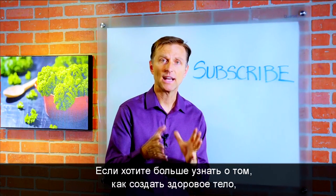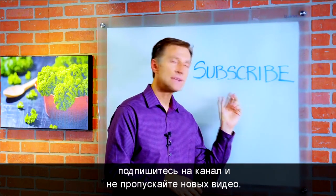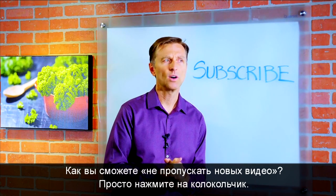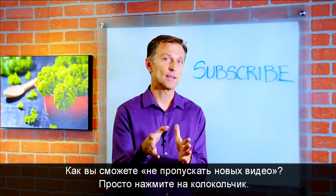So if you want more knowledge on how to create a healthy body, subscribe now and get daily notifications. Daily notifications, that sounds weird. Well, I'll just remind you on a daily basis — how about that?